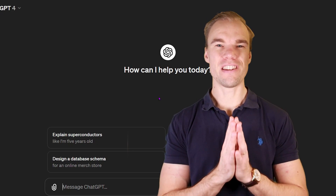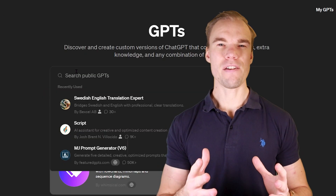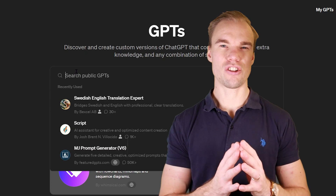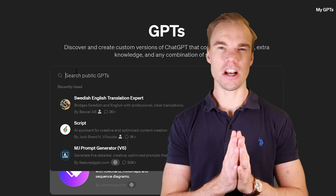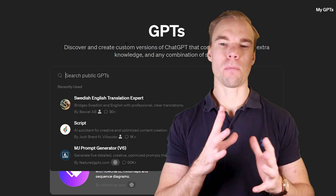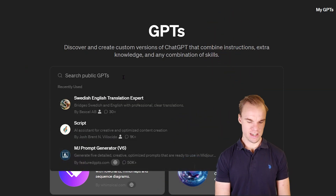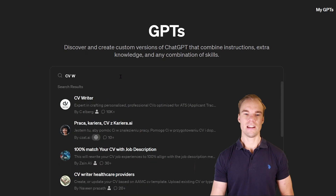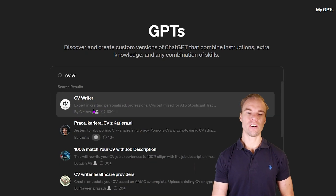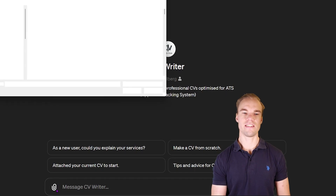Let me show you a couple of different ways how you can use ChatGPT to really get your CV to a very good level. If you pay for the premium version, you might notice that you can use custom GPTs — custom versions of ChatGPT that can combine instructions, knowledge, and any combination of skills. I found a custom GPT called CV Writer, and it's an expert in crafting personalized, professional CVs optimized for ATS.